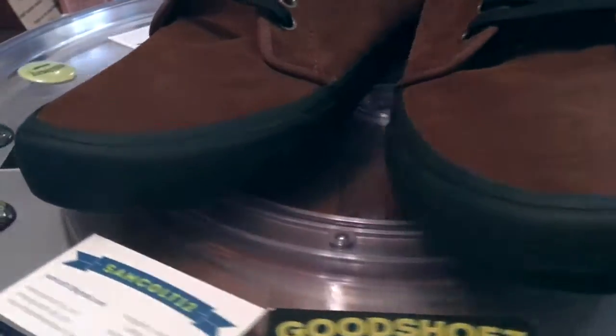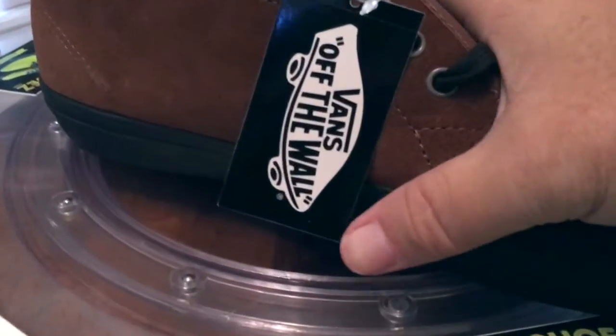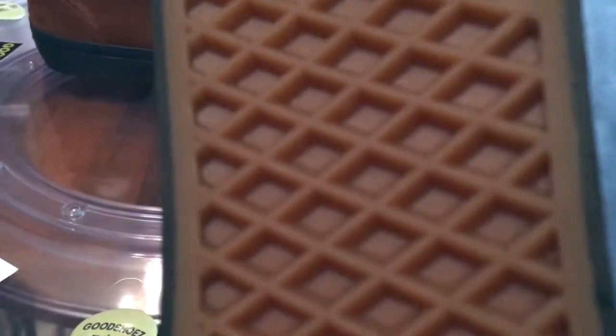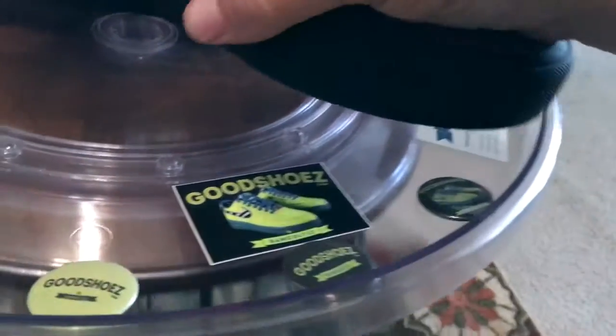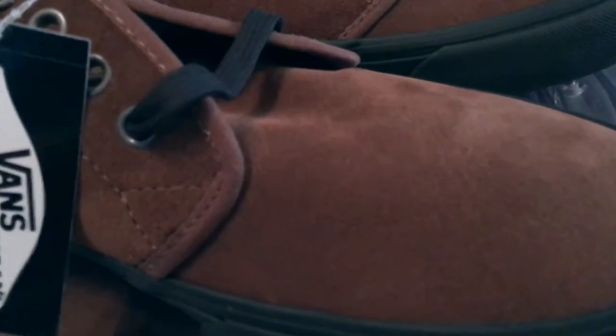I'm a big fan of the black foxing and the brown suede — they just work together well. I would have liked to have seen a black outsole as well, but being the brown here with the Bison, it works well.